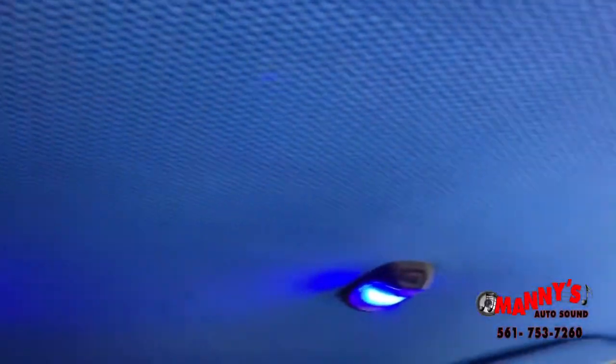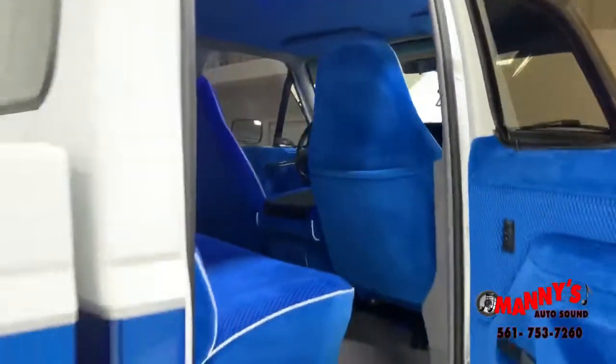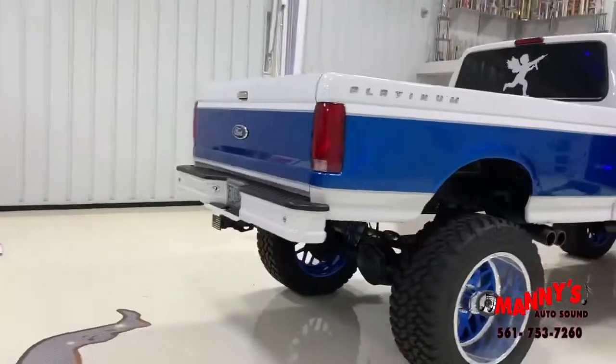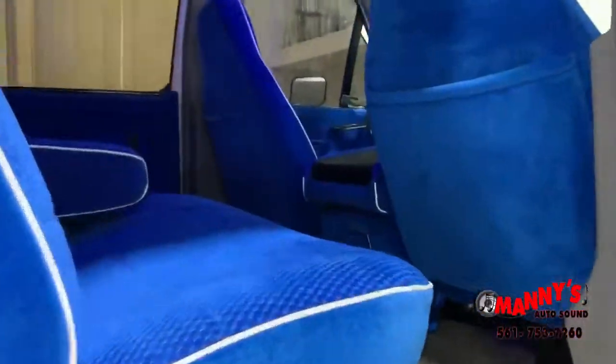Big blue coming at you, nice as ice. Look at that — booyah. Here we are, big blue. We just did the interior and she's mighty blue. We did the headliner, everything. Check this out, hit the lights Manny — booyah!